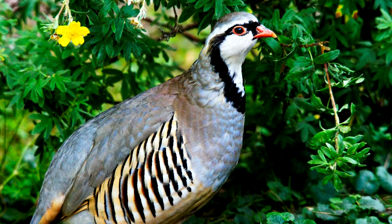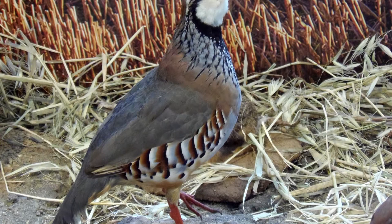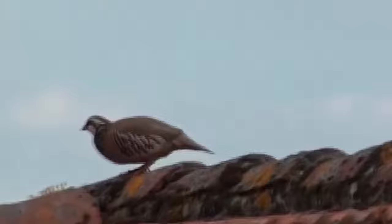One example of these birds, the Gray Partridge, stands at about a foot long and weighs in at about a pound. This seems to be a pretty typical size for partridges in general. While they have wings, they generally don't do much flying, and are typically non-migratory, spending most of their lives foraging the topsoil of their habitats.